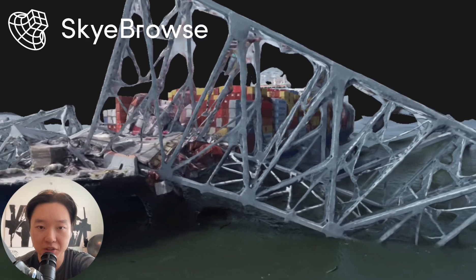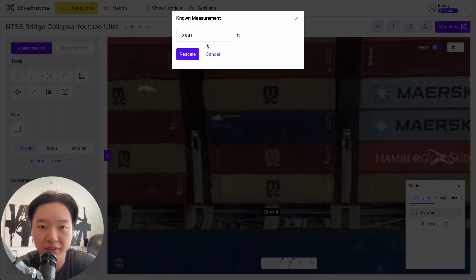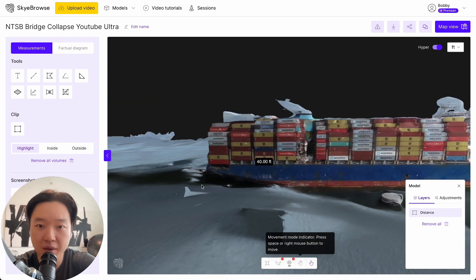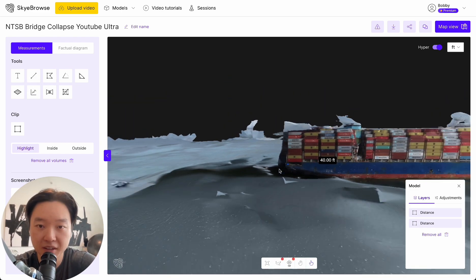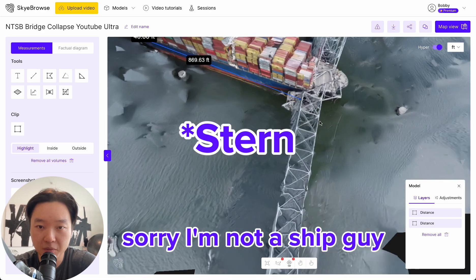This is a really interesting use case. In terms of the dimensions of the ship, it is 984 feet. We know the shipping containers are 40 feet each, so right here I'm adding a scale bar as a known measurement within the 3D model.